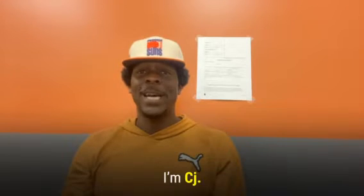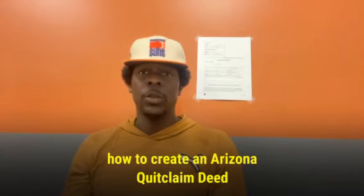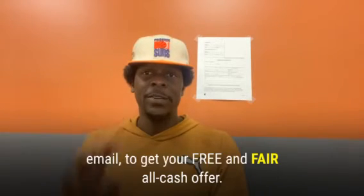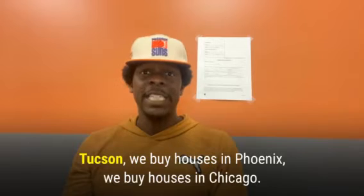Hello and welcome to CJBuyesHomesFast.com. I'm CJ. Please like, comment, and share this video. I'm here to talk to you about part two: how to create an Arizona quick claim deed form. Always remember CJBuyesHomesFast.com — enter your property address, your name, your phone number, and your email to get your free and fair all-cash offer. We buy houses in Tucson, in Phoenix, and in Chicago.